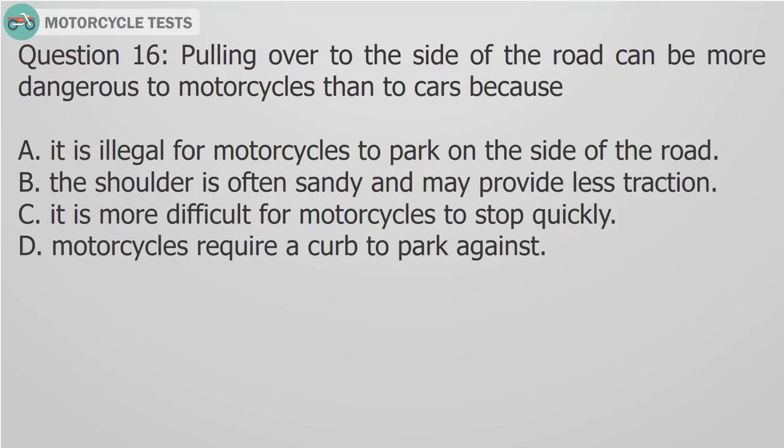Question 16: Pulling over to the side of the road can be more dangerous to motorcycles than to cars because A) It is illegal for motorcycles to park on the side of the road, B) The shoulder is often sandy and may provide less traction, C) It is more difficult for motorcycles to stop quickly, D) Motorcycles require a curb to park against. Answer B: The shoulder is often full of sand or gravel.